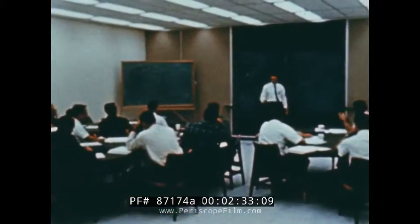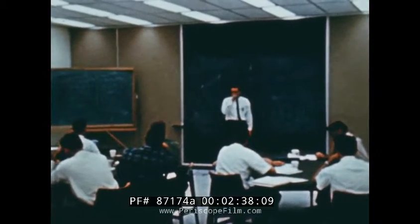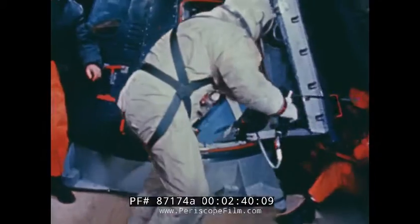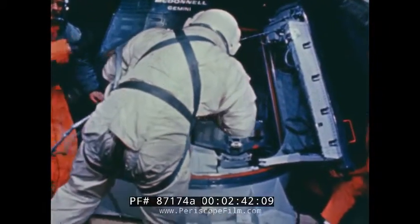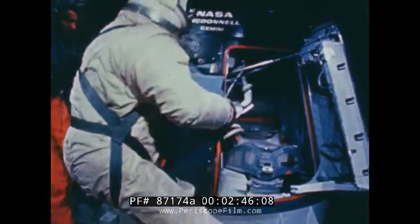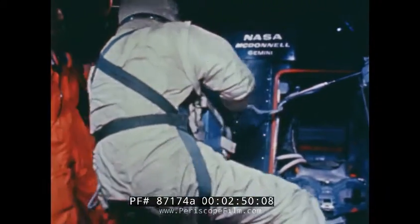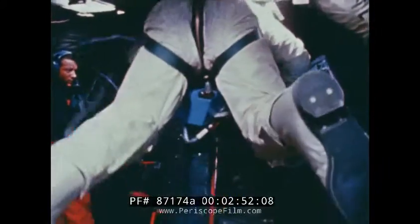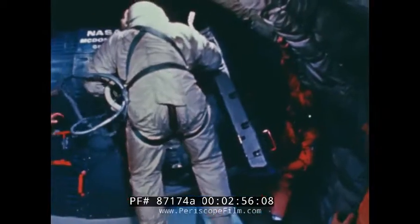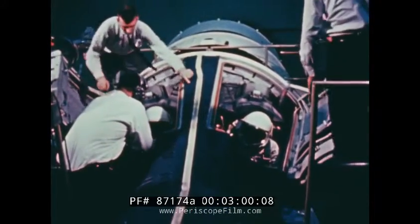Hours of classroom study in spaceflight dynamics lie behind the plans for extravehicular activity in Gemini 10's flight plan. More hours are spent at zero-g to prepare astronaut Collins for his spacewalk and the use of a space gun equipped with more propellant than ever before. The flight plan calls for Collins to open the spacecraft hatch three times: first to take pictures at night, second for his daylight walk in space, and finally to discard unneeded items.